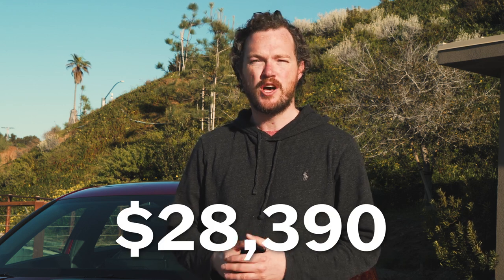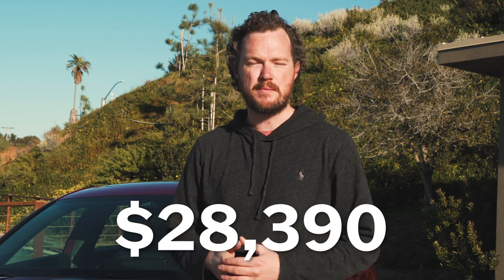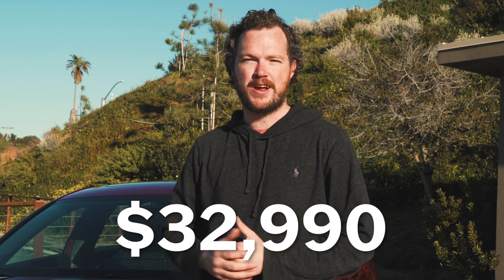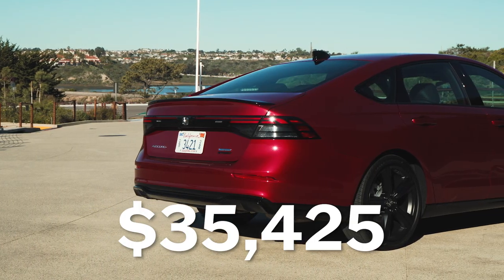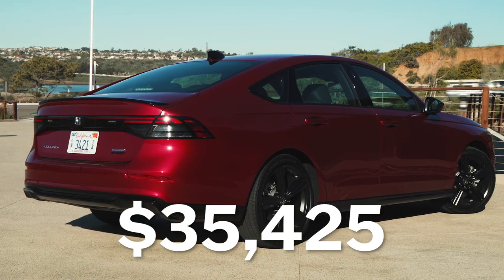The 2023 Honda Accord starts at $28,390 for the base LX 1.5T model. However, if you want to step into the hybrid, you're looking at a minimum of $32,990 for the Sport model, and at the very top of the range is the hybrid Touring, which starts at $38,985. At the very low end, the new Accord is a little bit more expensive than the vehicle it replaces, but the flagship model is actually a little bit cheaper than last year's flagship, which included the 2.0-liter turbocharged engine. Somewhere in the middle is the Sport L that I drove, which including destination and a beautiful coat of radiant red paint costs just over $35,000.